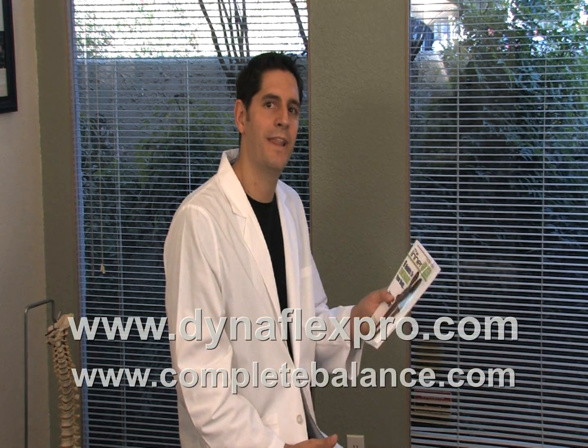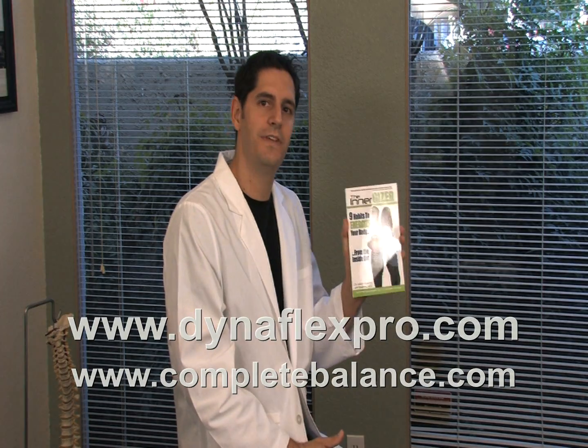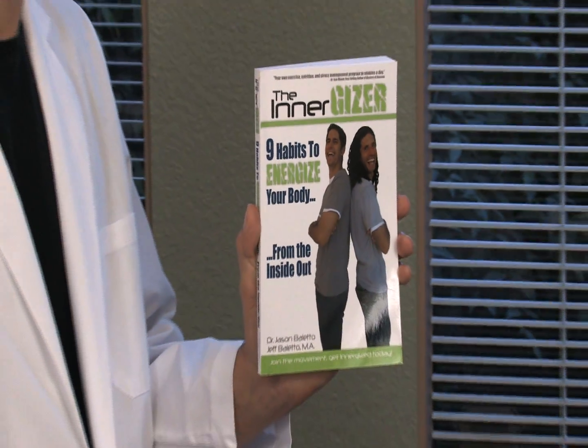Those two websites are right on the screen here for you. One last thing — if you're looking for a simple tool that will help you stay balanced in 15 minutes a day, we have a book: The Energizer: Nine Habits to Energize Your Body from the Inside Out. It's an awesome tool for gamers just to keep their bodies balanced and functioning at their optimal level.